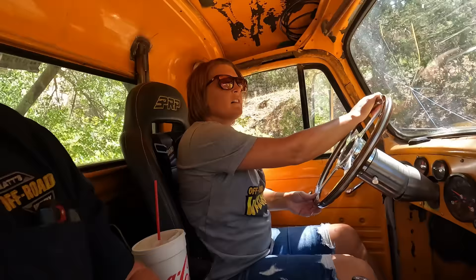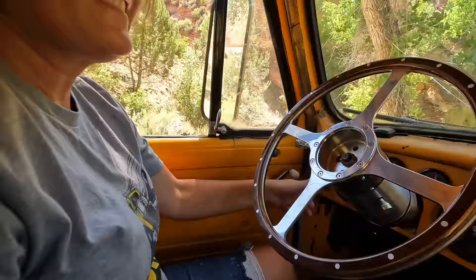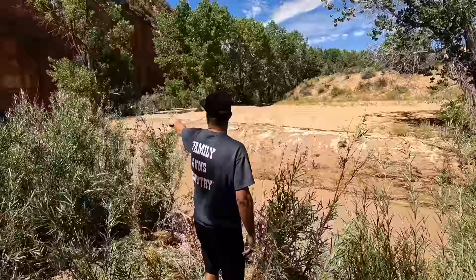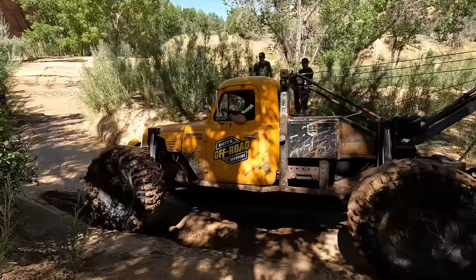Jamie seems like she's wanting to swamp the truck. We'll stop right here and go look at it. It's about 250 feet down the river, on the opposite side. Let me see if I can drive it through here.